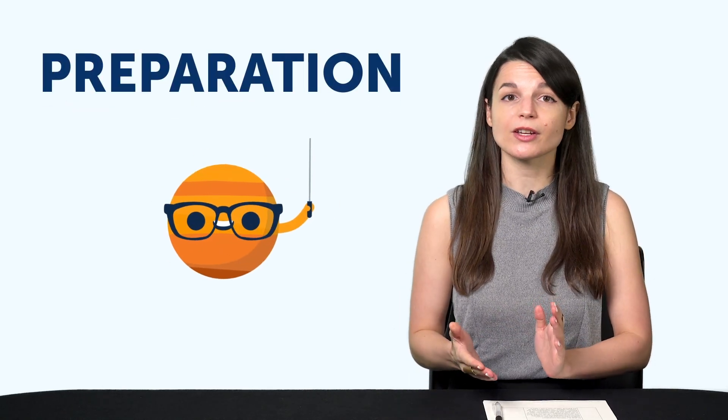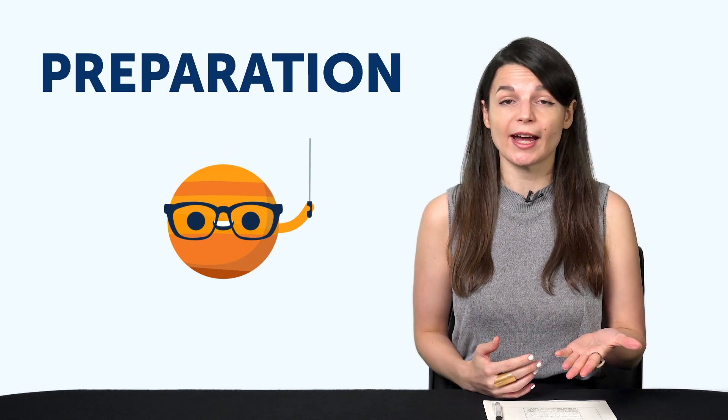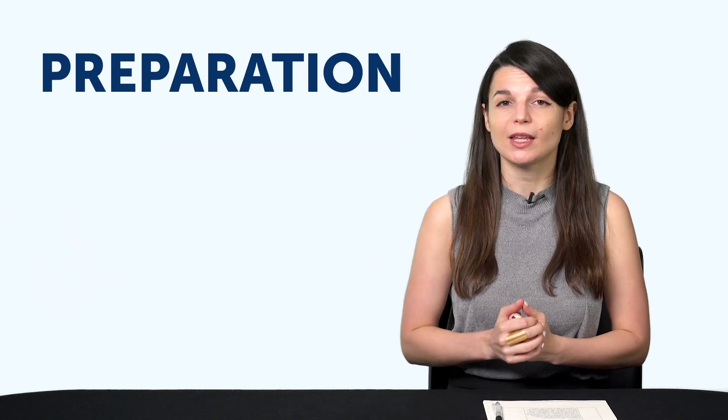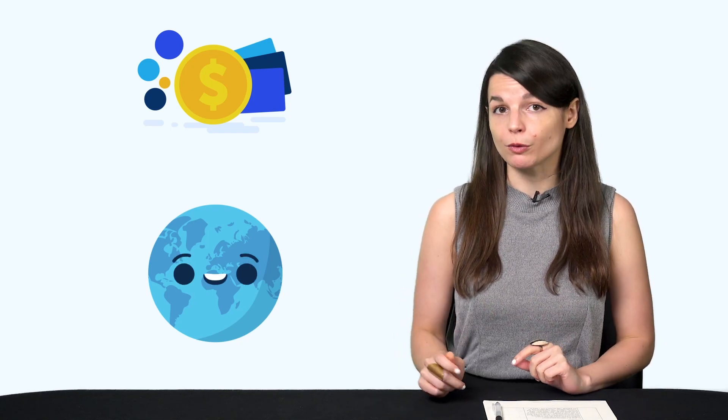And believe it or not, you've likely used it if you've ever had to give a speech or a presentation. So what do we mean by preparation? Imagine that you have to go open a bank account in the language that you're learning. How would you do it? You can go in there, grunt, and use body language. Or you can first come up with a list of words and phrases you need to know before you go.